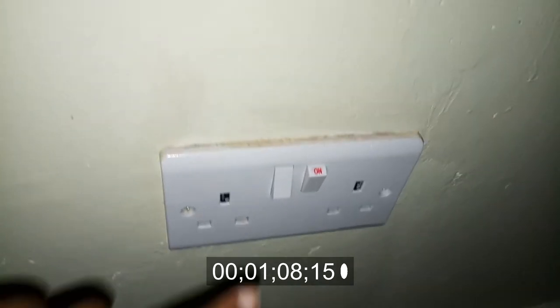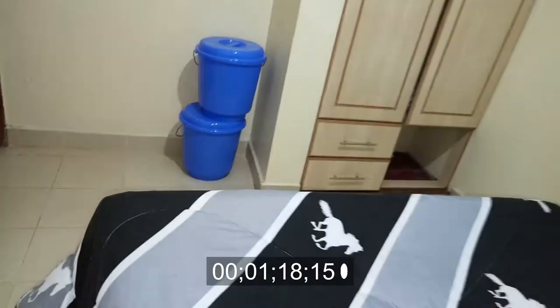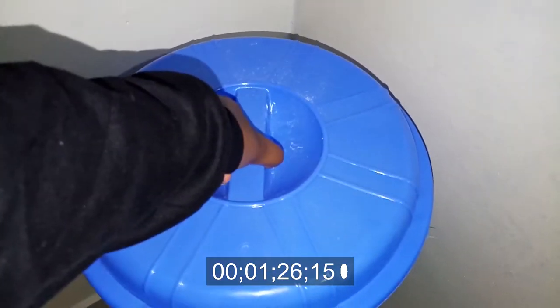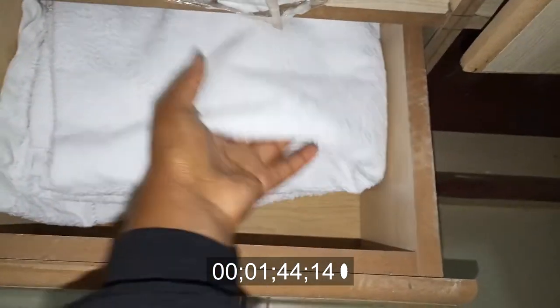You have these two switches — actually it's a double switch — so you can charge your phones without any problems. Moving on to the wardrobe area, before you get there you have these two blue buckets that you can use to wash your clothes. Inside you have a washboard for washing your clothes and your Omo — everything you need for laundry is right there.